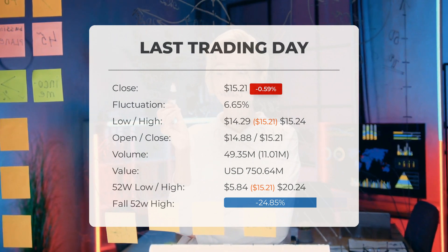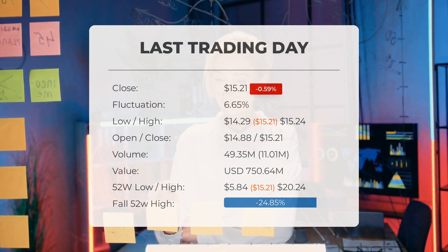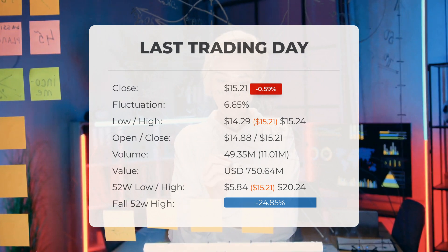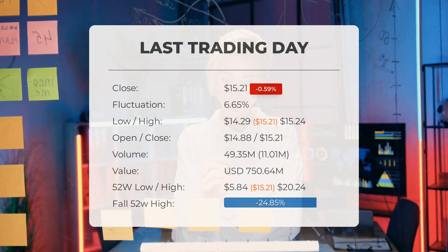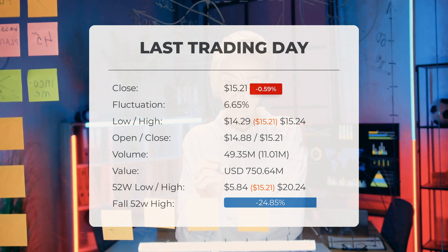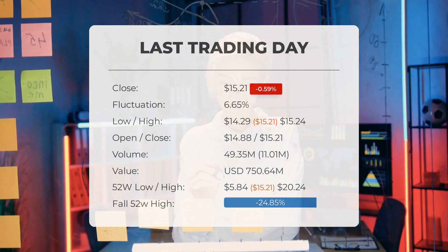The price has risen in seven of the last ten days but is still down by minus 0.59% for this period. Volume has increased on the last day by 11 million shares but on falling prices — this may be an early warning and the risk will be increased slightly over the next couple of days. In total, 49 million shares were bought and sold for approximately $750.64 million.